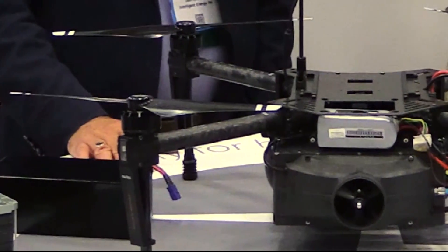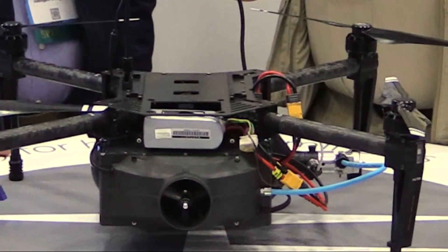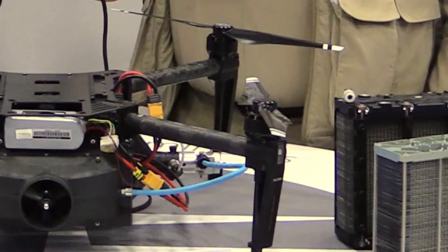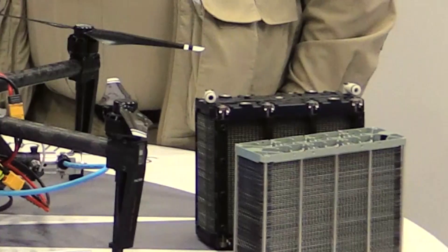You guys have got a piece of technology here which is a total departure for drones and this improves flight time, yes? That's correct. We see battery technology as being one of the biggest barriers at the moment to flight time and endurance. There aren't too many technologies that will overcome that, but we feel we have a game-changing technology being hydrogen fuel cells.